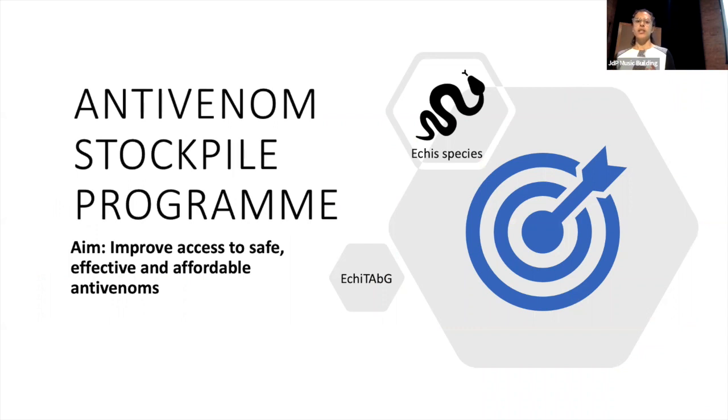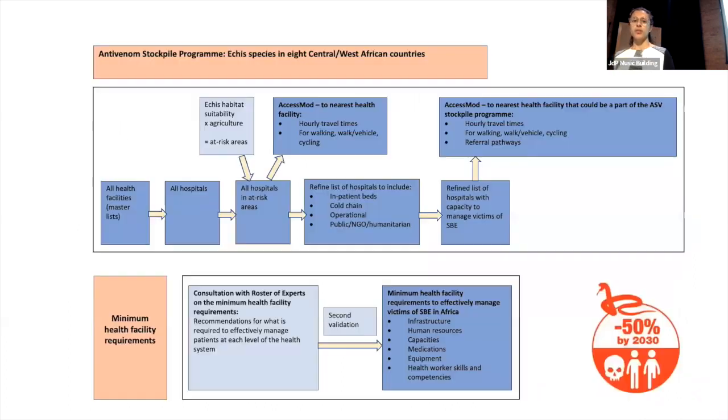As has already been alluded to, WHO has plans to develop this antivenom stockpile programme, which is focusing on the Ecutab G product by Microfarm to cover the carpet viper species. I'm just going to use this diagram to set the scene, but not go into too much detail because Raphael will cover this shortly.